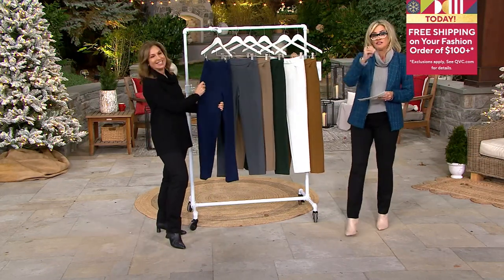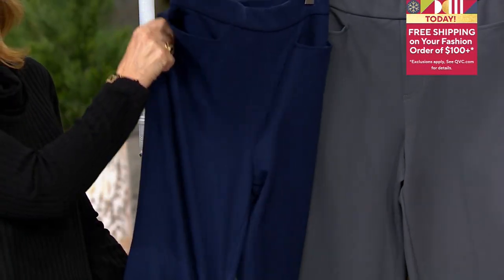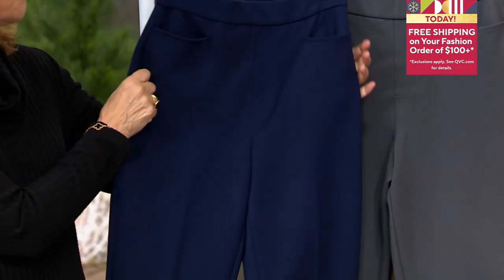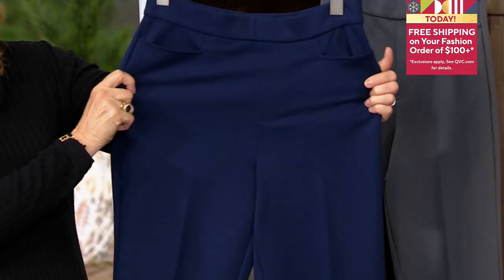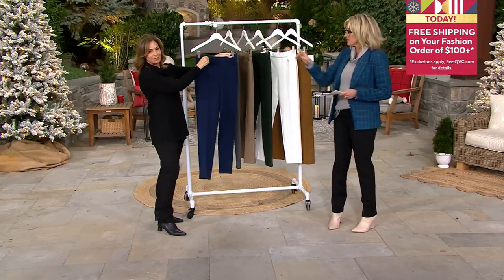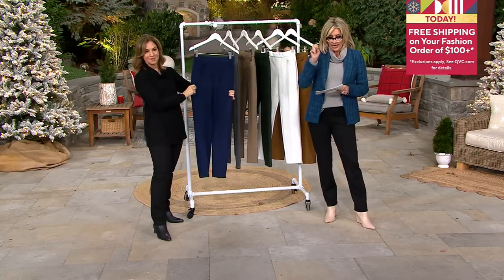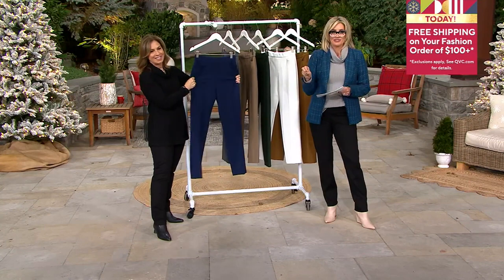Truly that good. They are beefy and thick enough as a Ponte Pant goes that you don't need shapewear, because you will feel completely concealed and almost held in. There's one order of the year in these, and what we have is what we have in the colors. You have to choose regular, petite, or tall. And 11,000 pairs today have been ordered.